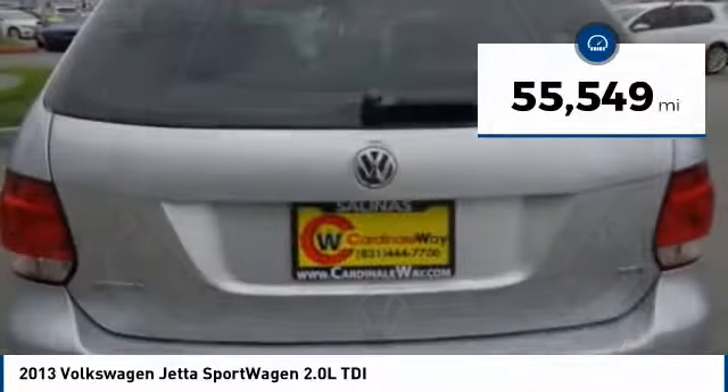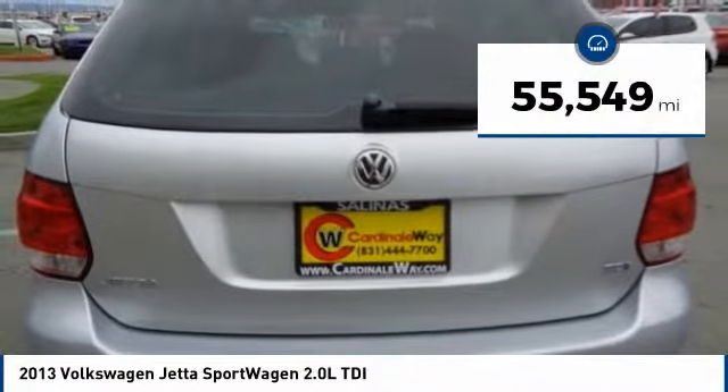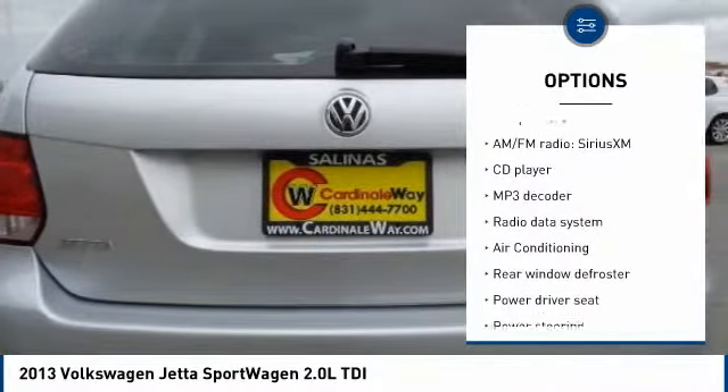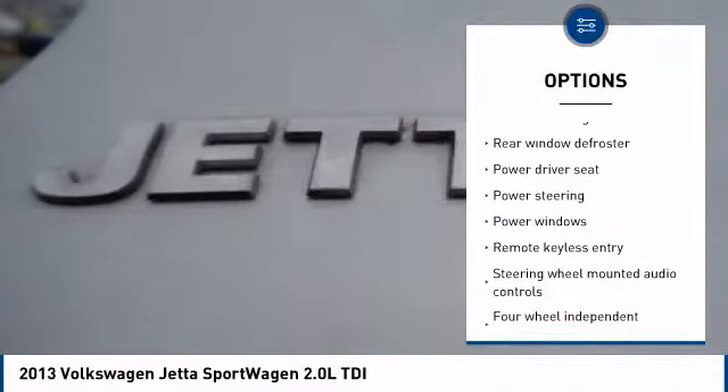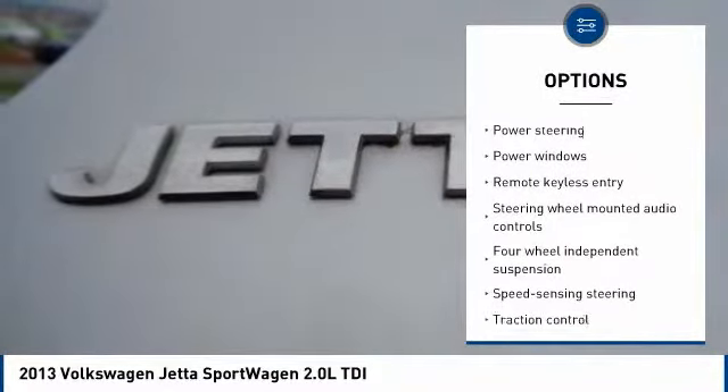This vehicle has less than 60,000 miles. Here are some of this vehicle's great options: power passenger seat, traction control, panoramic moonroof, air conditioning, dual airbags, leather-wrapped steering wheel.